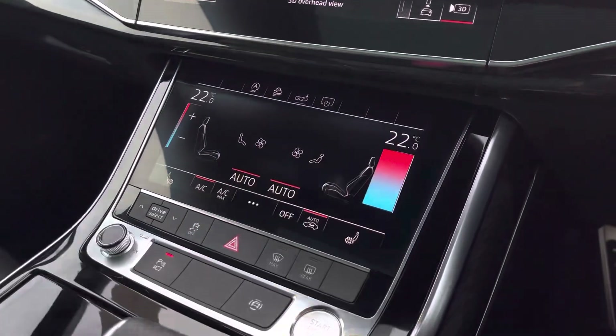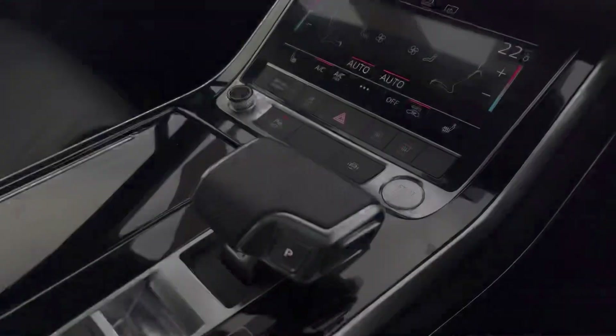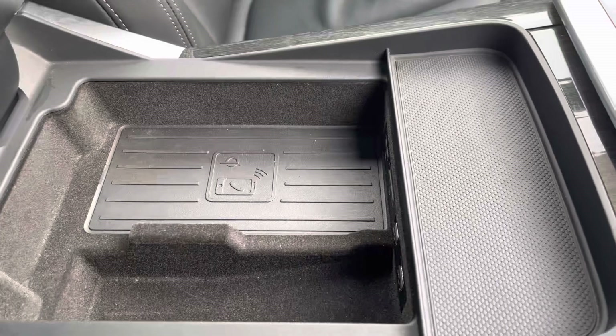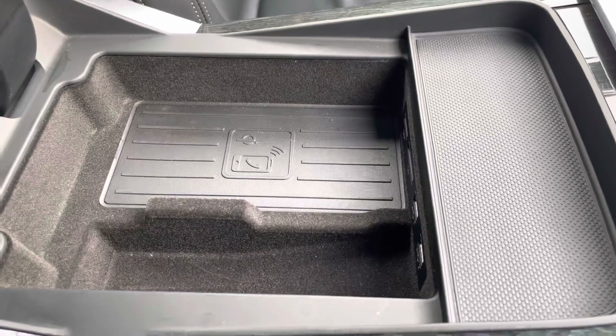Deluxe four-zone climate control means there'll be no arguments about temperature, and heated seats add another touch of luxury. The keyless go, automatic gearbox and electromechanical parking brake make driving as easy as possible, and Audi's wireless phone charging box lets you charge your phone on the go, out of the way without any distractions.